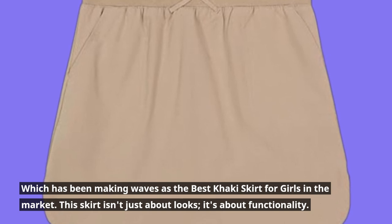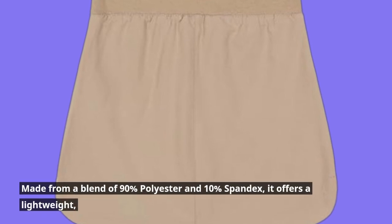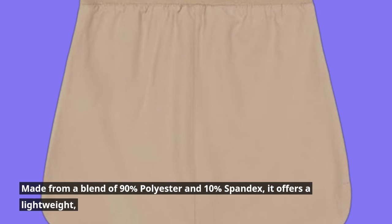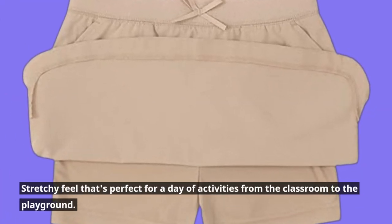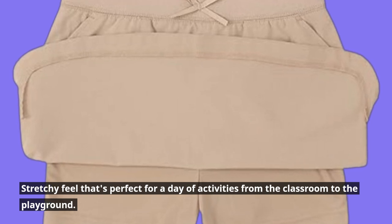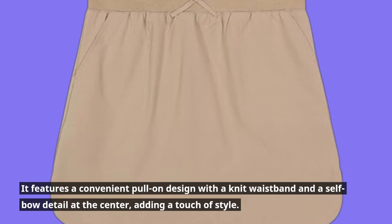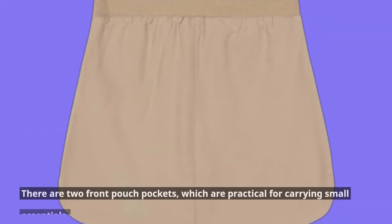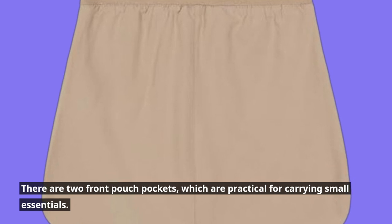This skirt isn't just about looks, it's about functionality. Made from a blend of 90% polyester and 10% spandex, it offers a lightweight, stretchy feel that's perfect for a day of activities from the classroom to the playground. It features a convenient pull-on design with a knit waistband and a self-bow detail at the center, adding a touch of style. There are two front pouch pockets, which are practical for carrying small essentials.